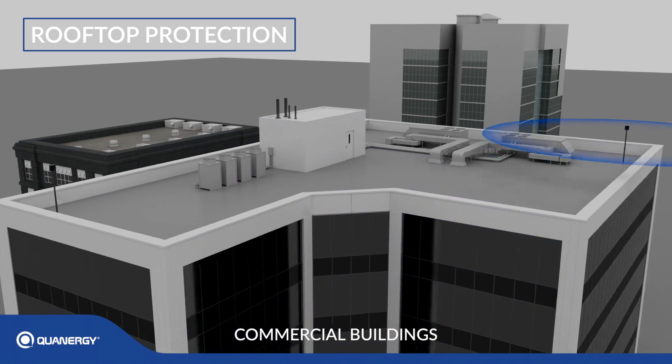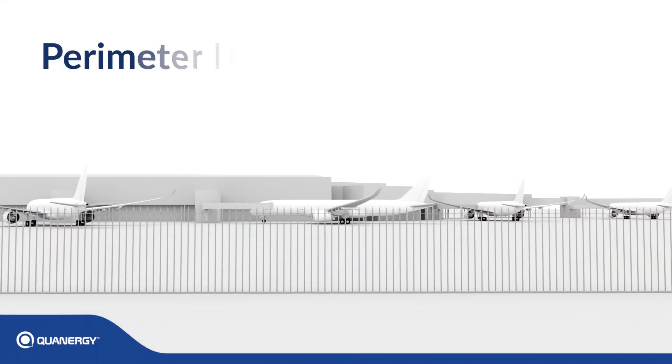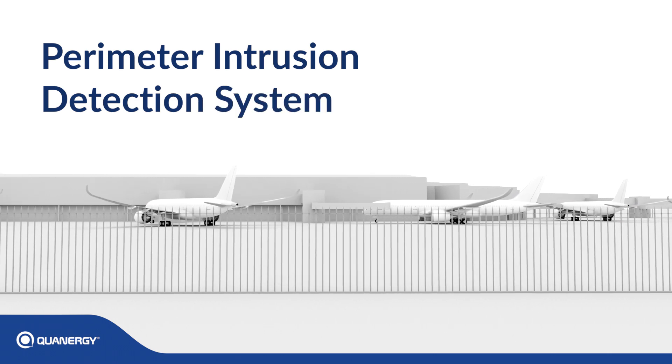Rooftop protection for commercial buildings, hotels, casinos, and banks. Qanrigi's perimeter intrusion detection system sets a new standard in protecting our world's sensitive areas.